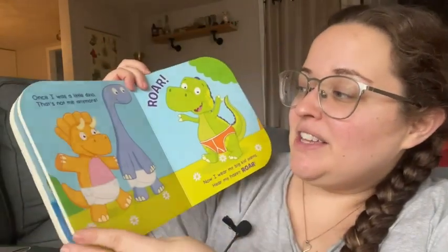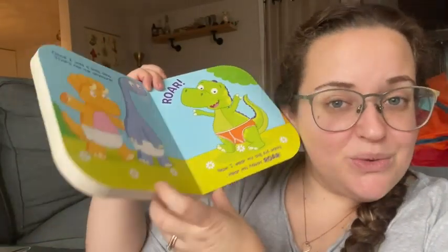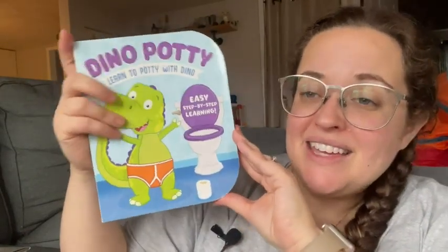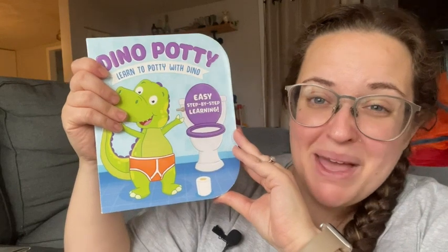So I definitely recommend this. I think it's really cute, really fun. It's a nice board book and I think you'll like it. And that is my point of view.